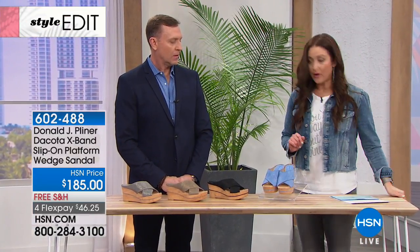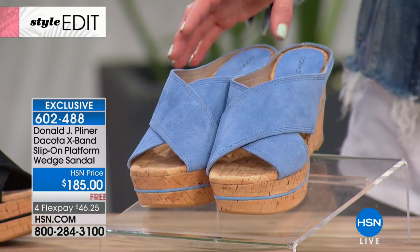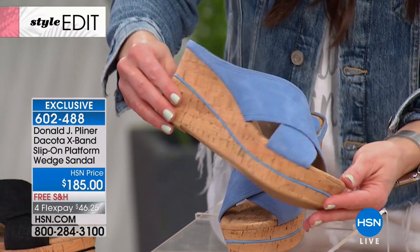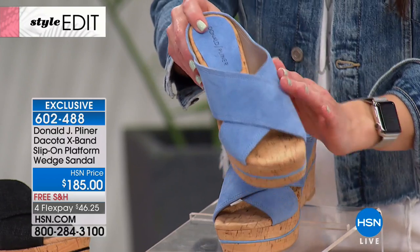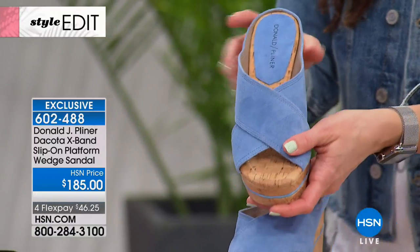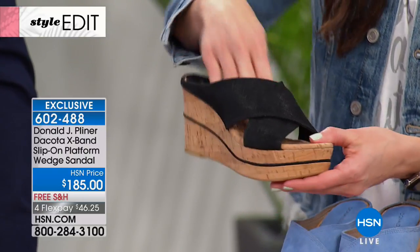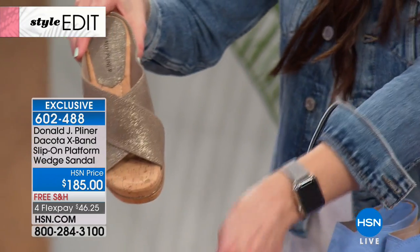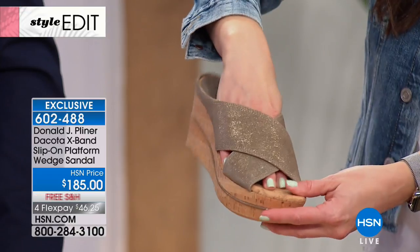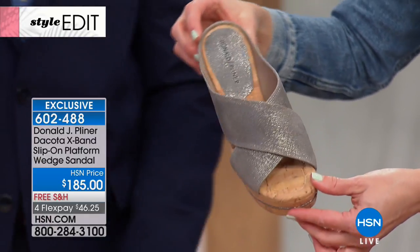The shoe I'm wearing is an HSN exclusive — wildly popular already. Take a look at the Dakota X-Band Slip-On Platform. Your colors: denim done in genuine suede with a beautiful blue through the cork; black metallic that catches the light when you walk; light bronze; and the pewter metallic, the one I'm wearing. This one is available in sizes 5.5 through 10 and 11. It's a three-and-a-half-inch wedge with a one-and-a-half-inch platform, so you're not walking on much of a pitch.